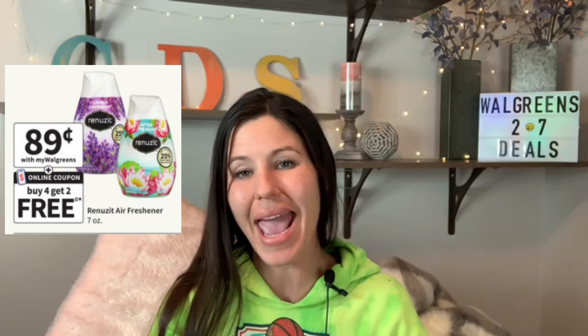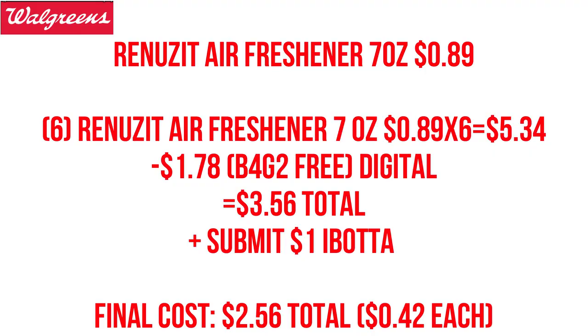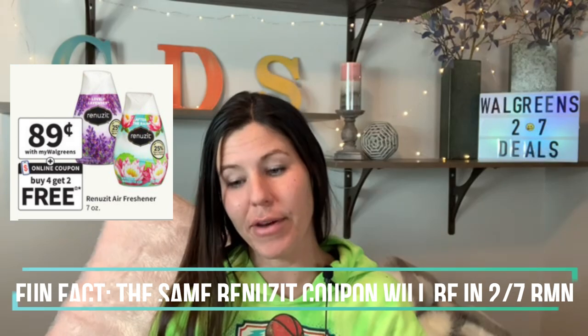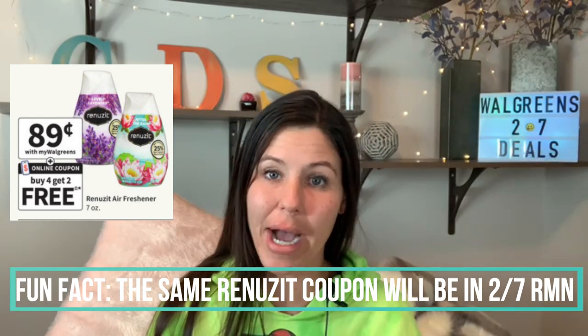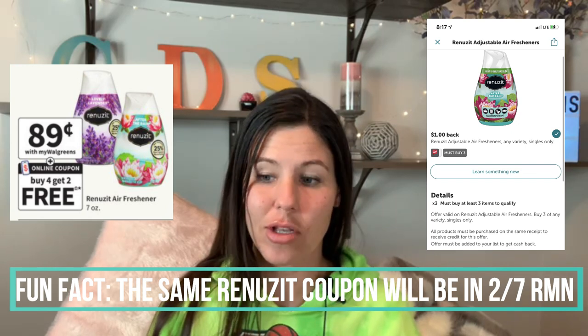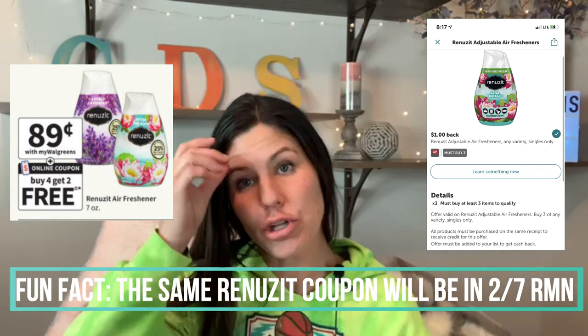The Renuzit air freshener, 7-ounce, is 89 cents. We're going to grab six of them — we're expecting a buy four, get two free digital coupon. I have heard in the past and from my own experience that we sometimes have issues with this digital coupon coming off, so be aware of that. Using the digital coupon, we're going to end up owing $3.56. However, we will also be getting back $1 on Ibotta for buying these items, bringing us down to $2.56, or 42 cents per item.